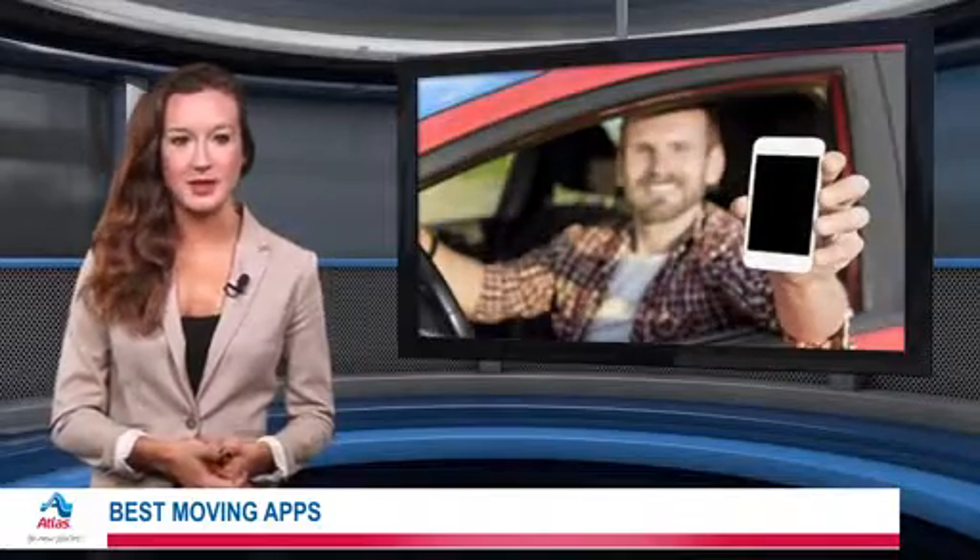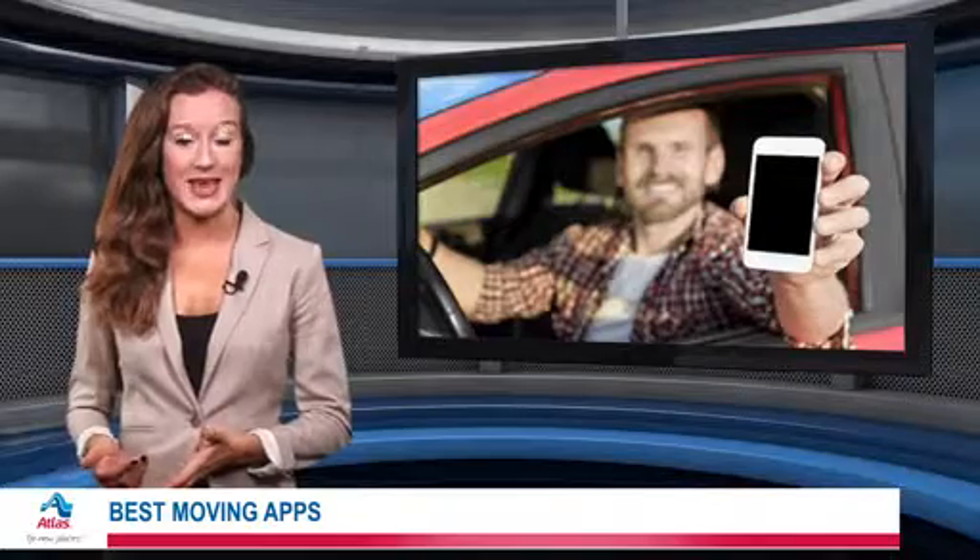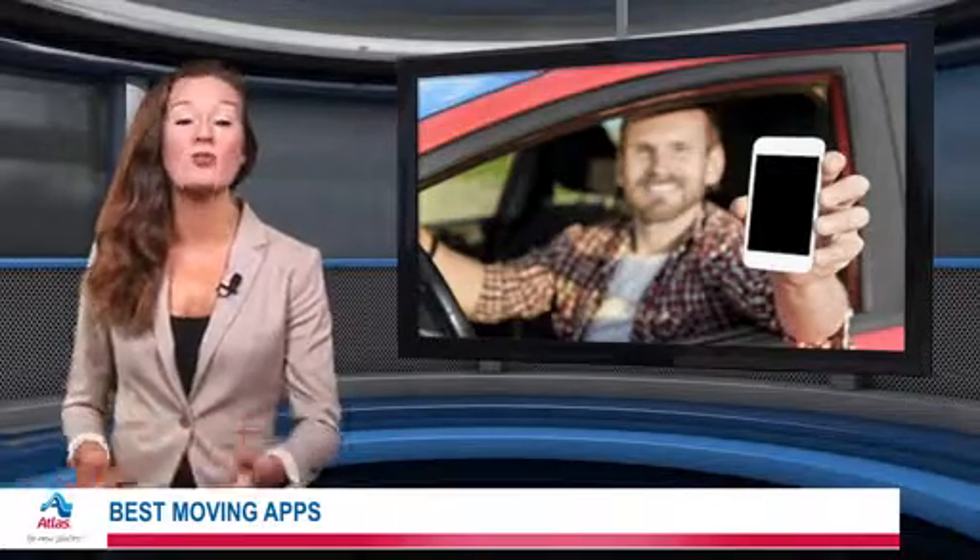Start any move off right with the Mover Online portal. It's a one-stop shop that allows you to choose the specific moving services you'll need, compare companies by price, and even track your expenses, all from your smartphone.